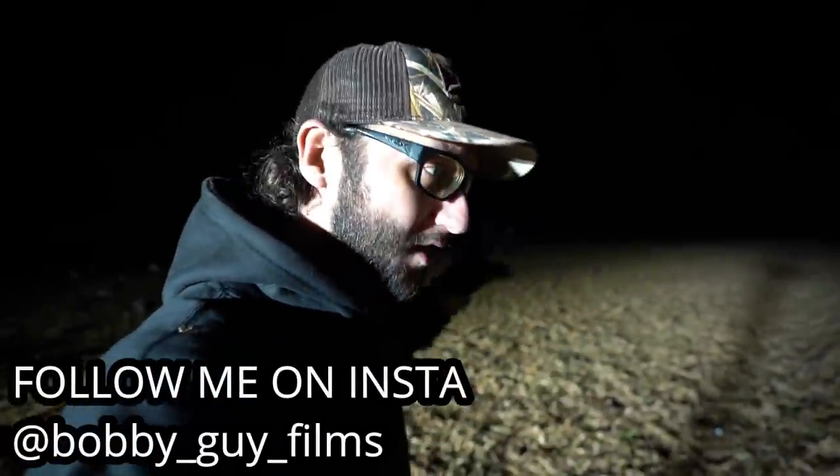Yeah! What up, y'all? Welcome back to another one. We are still in Alberta, day two morning hunt. We're sitting the same spread we did on the first hunt — 20 to 24 dozen full bodies. Hope you guys are liking the hunt so far. If you are, you know what to do — smash the thumbs up button for me. You know how it goes.